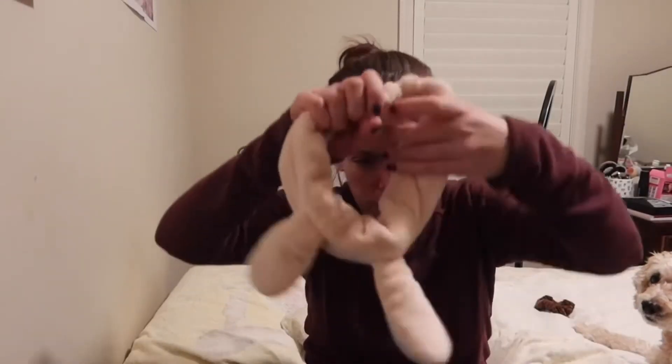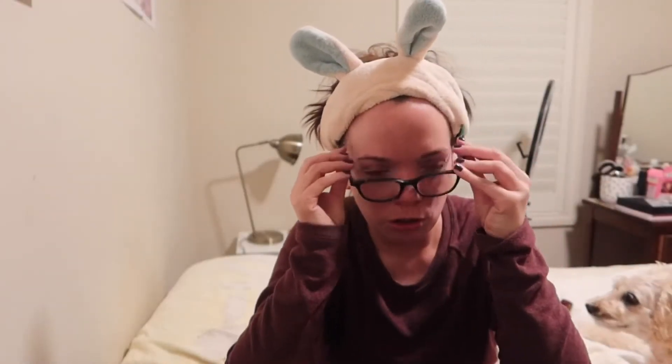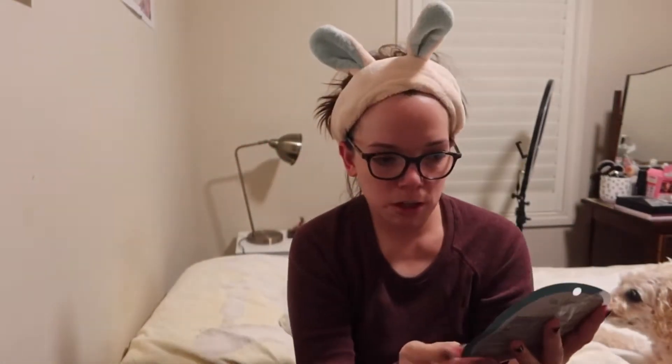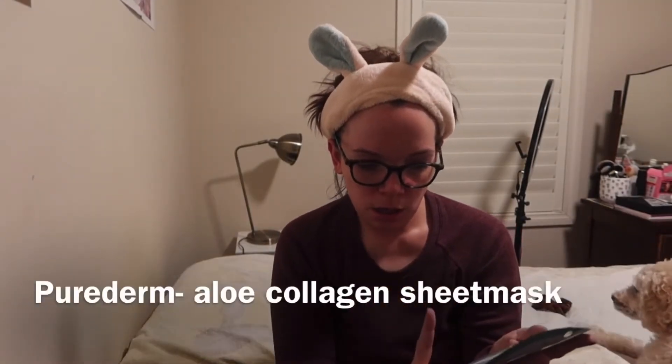Putting on my face. So this one I mentioned in my Yes Style video — by Permagen, Puriderm aloe collagen mask, which is hydrating, soothing and relaxing. Perfect for going to bed.